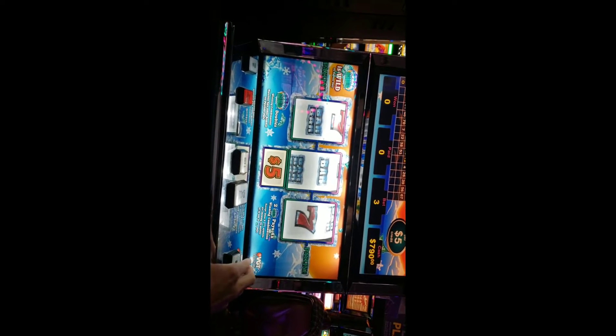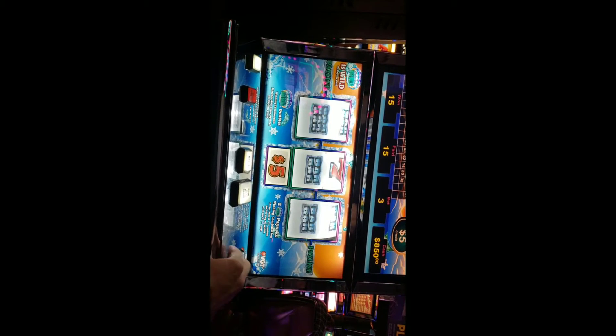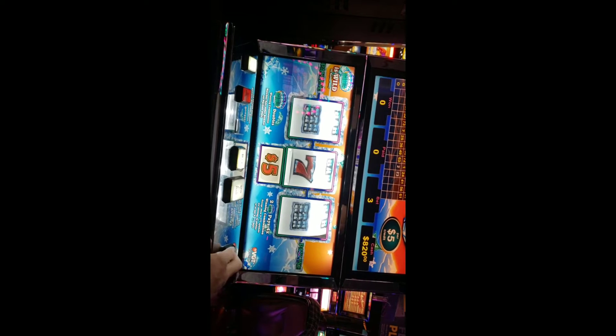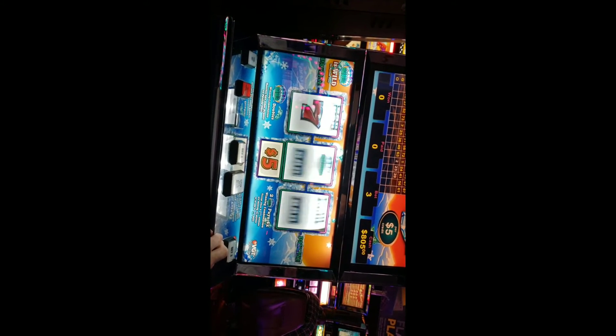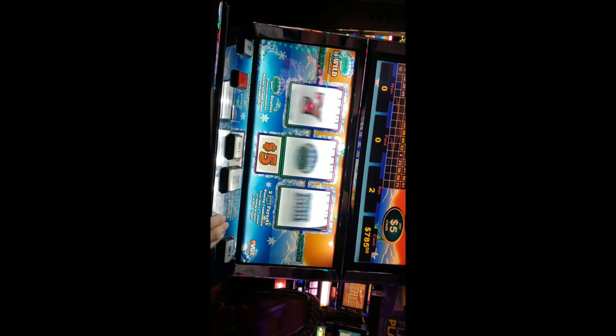There we go, another one — $805. $850 again. I feel awesome if I can get up to $1000. Try $10 bets. When you get $15 bets, money does go by quick, but you also win a lot when you do hit.